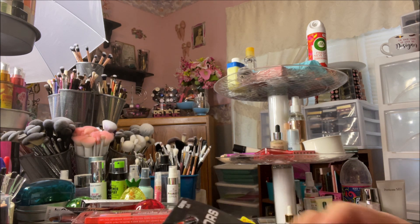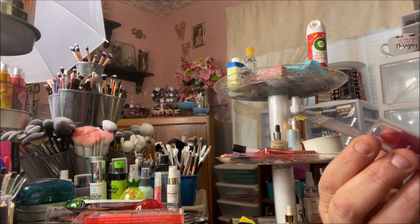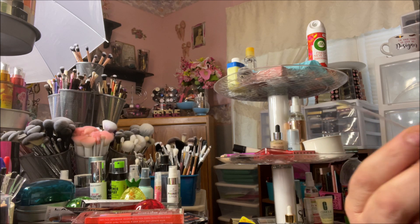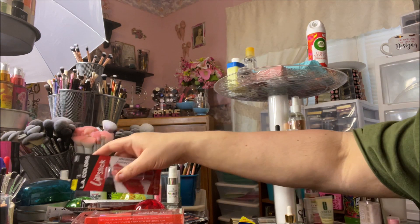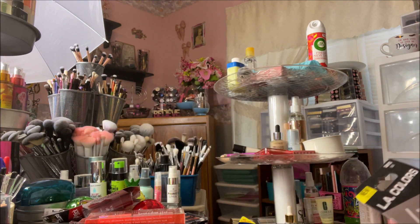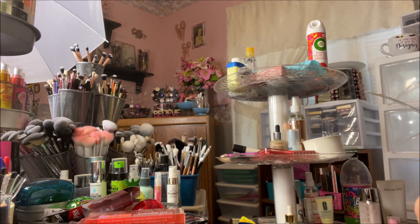These came out with the Halloween type makeup by LA Colors. These are just called Lipstick — this one is red and it's called Bitten. I'm sure there's probably a green, a blue, or a white that goes along with these. And then I found the black one called Stark.